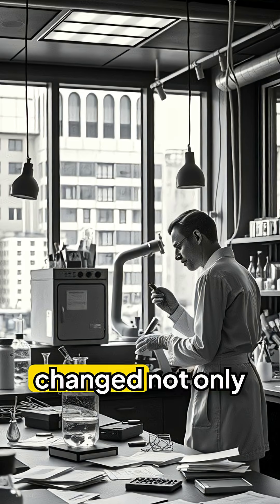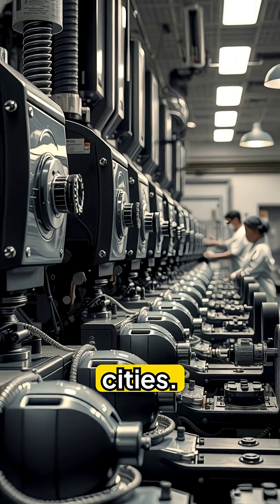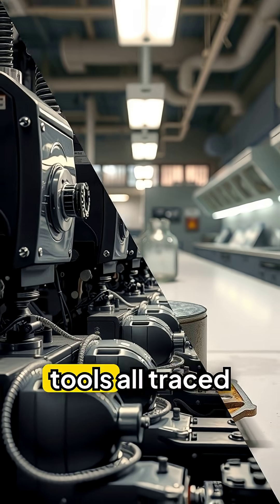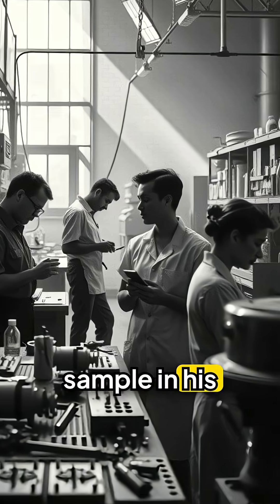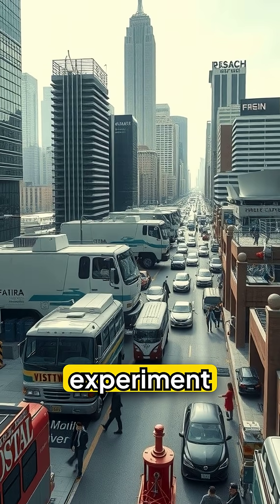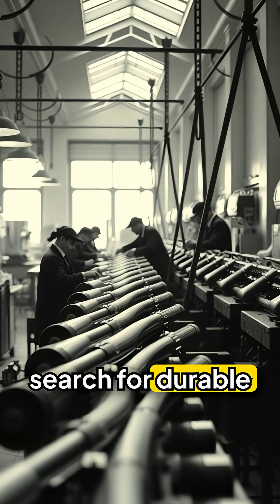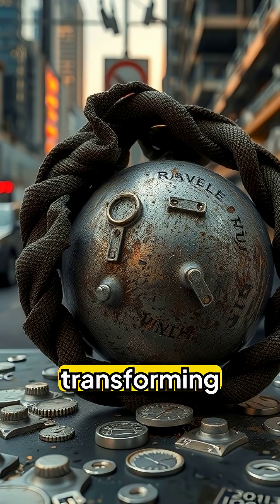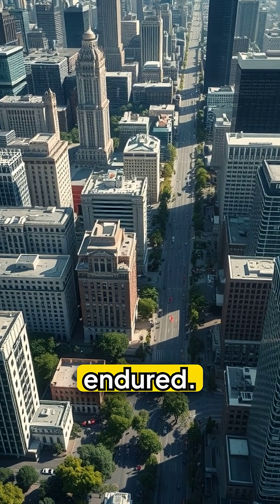Brearley's accidental discovery changed not only industrial design, but also the appearance of modern cities. Gleaming towers, sleek machines, and hygienic tools all traced their origin to that single rust-free sample in his laboratory. The rust-proof mistake made during a weapons experiment reshaped the modern world. What began as a search for durable gun barrels ended up building cities that reached for the sky, transforming metal from something that decayed to something that endured.